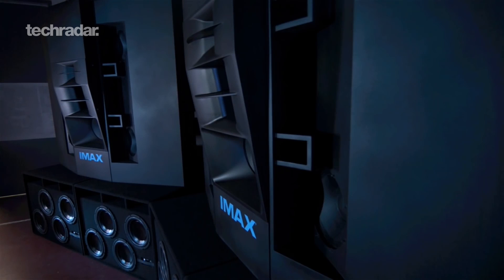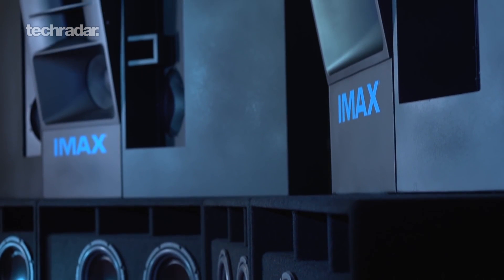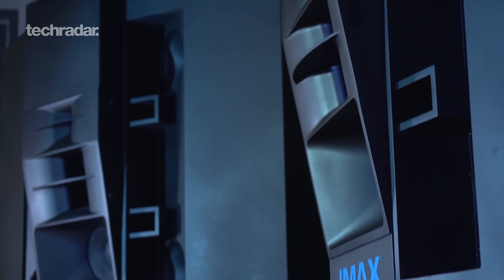We've added six more channels on our 143 system and our 190 system. We've added 11 additional channels — filmmakers will actually cut differently because of the availability of the top and the new side channels. It's a big differentiator for IMAX.